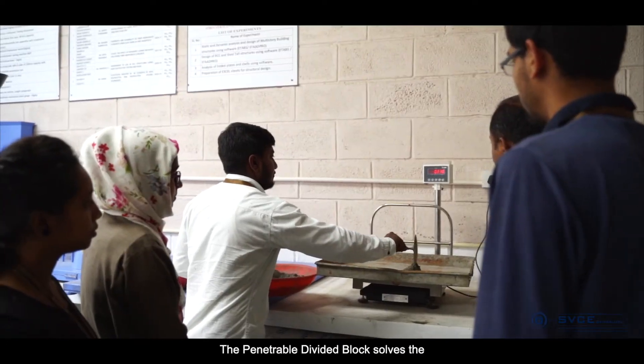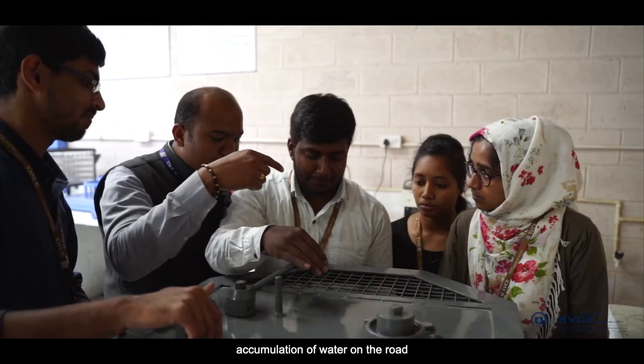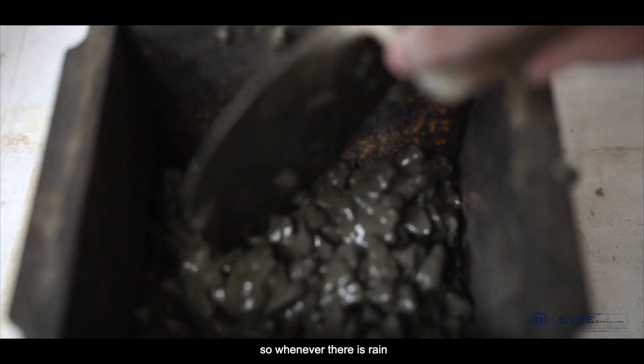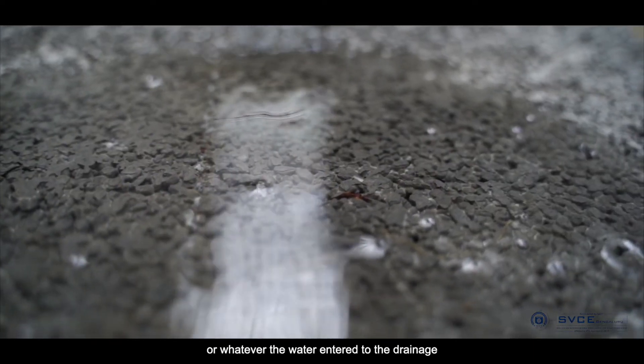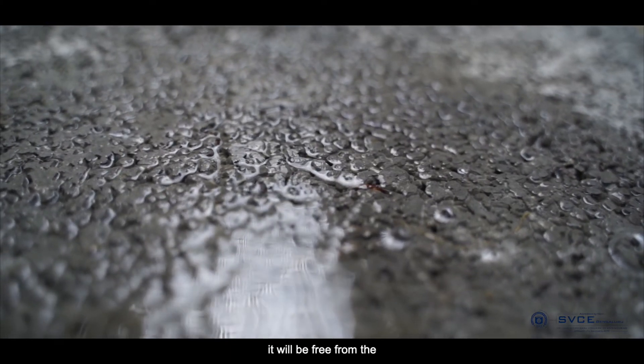The Penetrable Divider Block solves the problem of water accumulation on the road and prevents pothole creation. Whatever water enters the drainage will be free from debris and free from waste plastics.